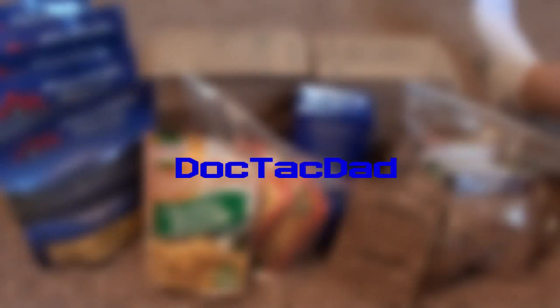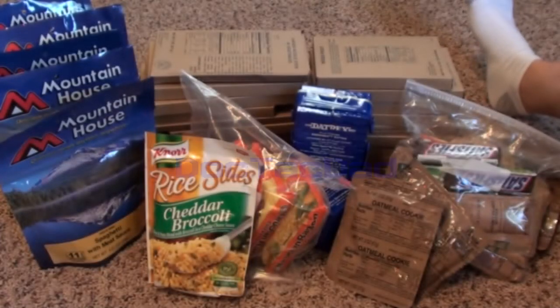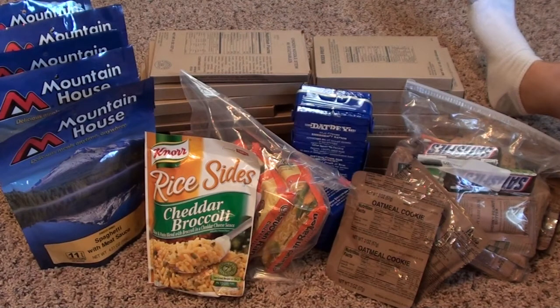Let's go ahead and talk about the food portion of our 72-hour kit. What you see before you is 24,000 calories of food items. The reason why we've got 24,000 calories is based off of a calculation that we've done: 2,000 calories per day for my wife and I, and 1,000 calories per child per day. Now that might seem a little bit excessive for a 72-hour kit.